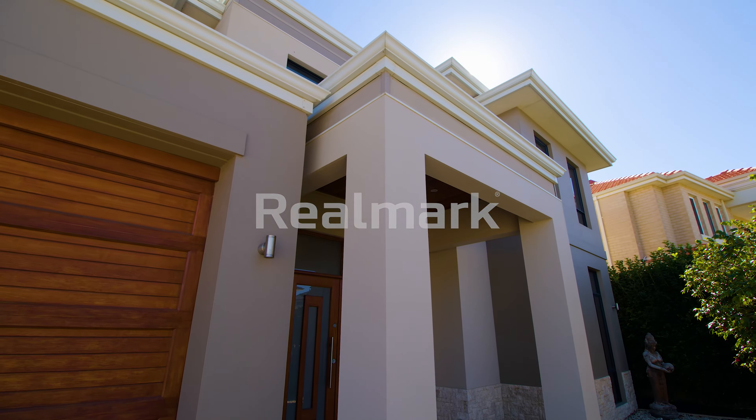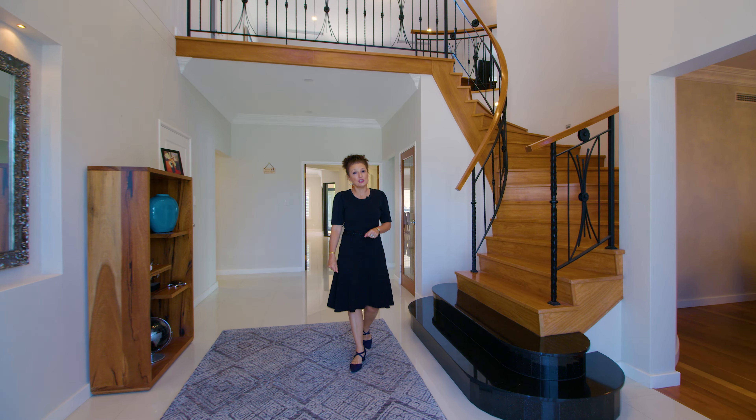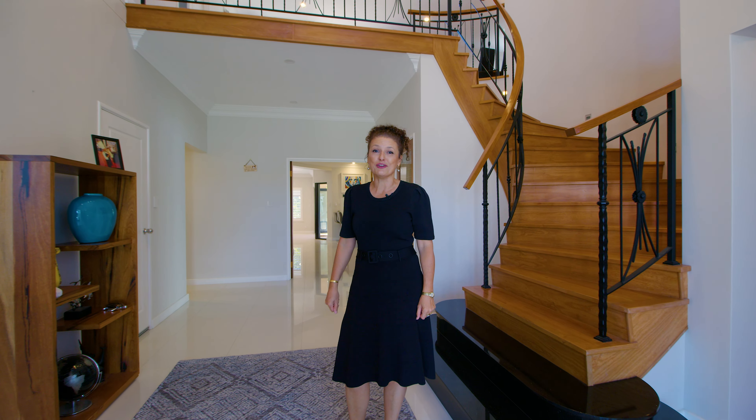If you're looking for a home for a big family, living in-laws, or just want room to spread out, then 42 Atlantic Avenue in Iluka is the perfect home for you.